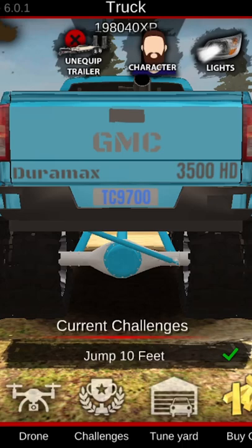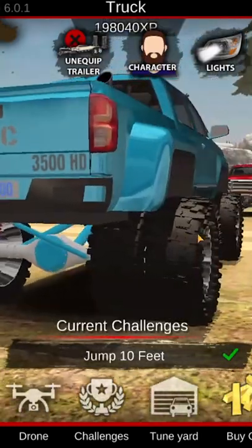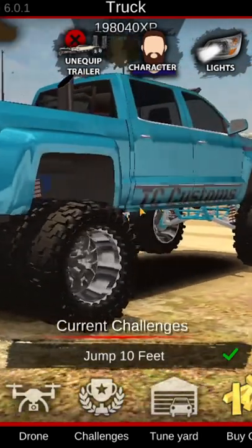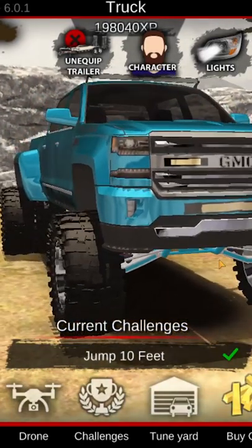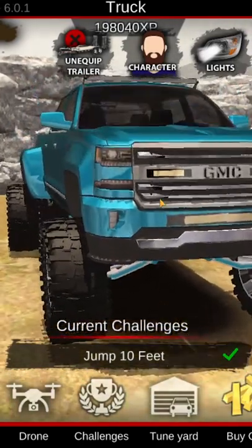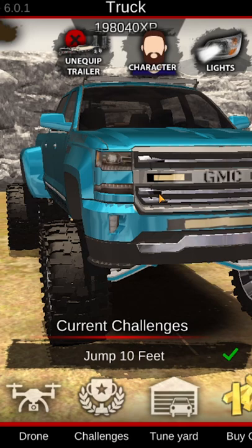These are my favorite trucks in my Offroad Outlaws garage at the moment. First off, we have my Duramax 3500 HD. This thing is a fully built dually truck with all painted suspension components. It has custom LED light bars in the grill, which of course are painted on via the vinyl editor. But still, this truck is definitely one of my personal favorite builds.